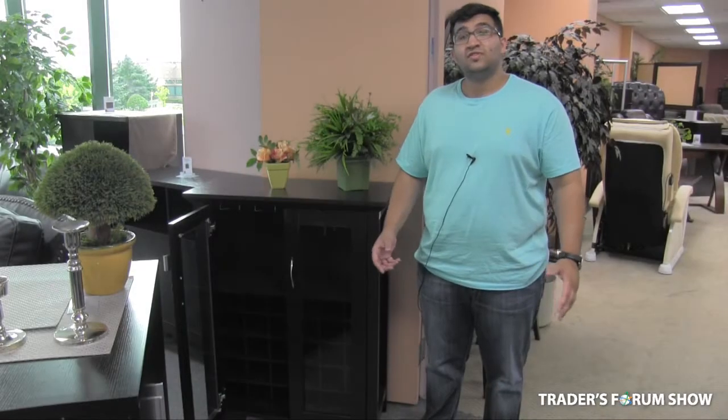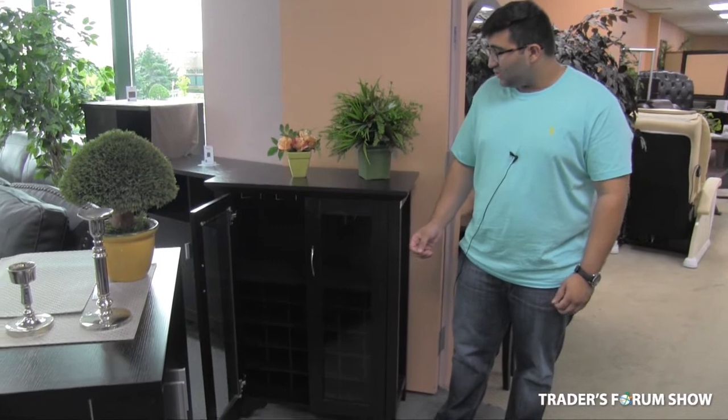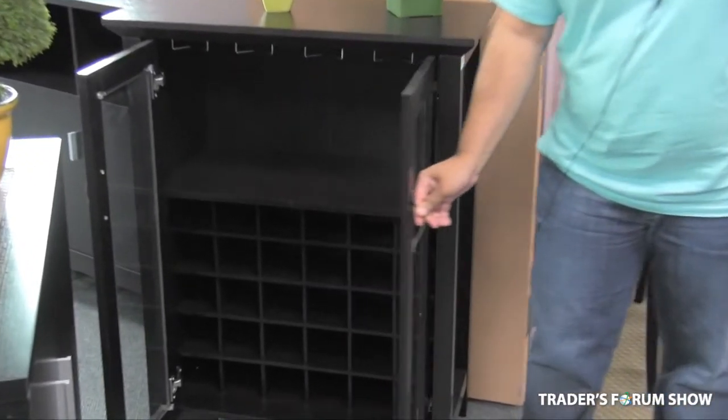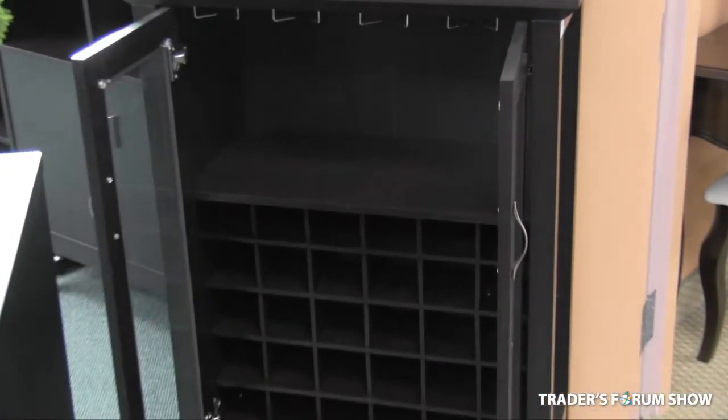Another exclusive item that we have for this year's show is this two-door glass wine cabinet. As you can see, it has a great finish with great handles, it carries 30 wine bottles, and it also has a glassware rack.